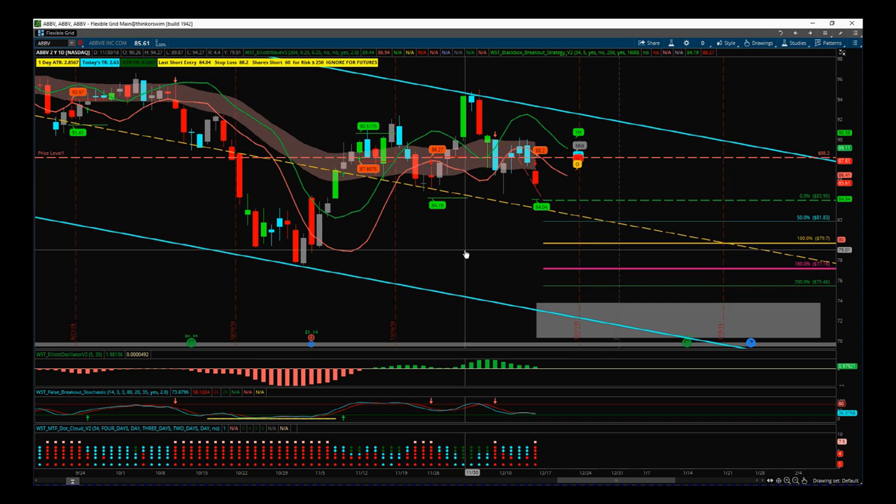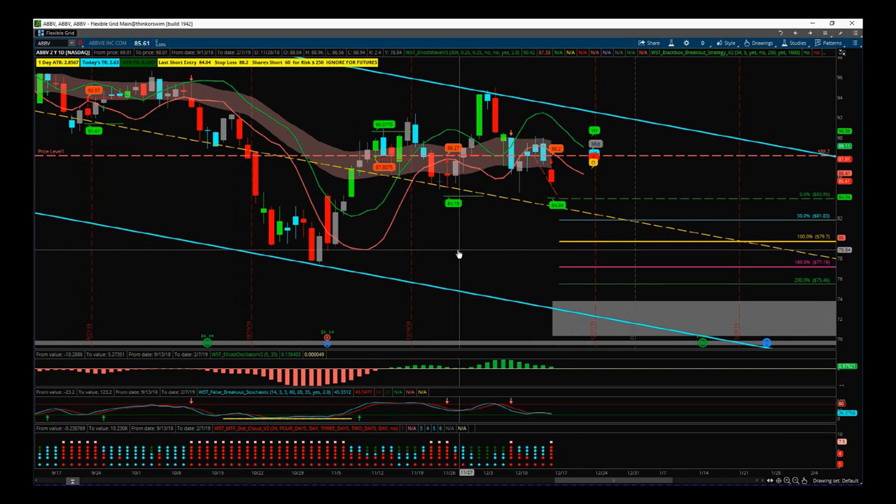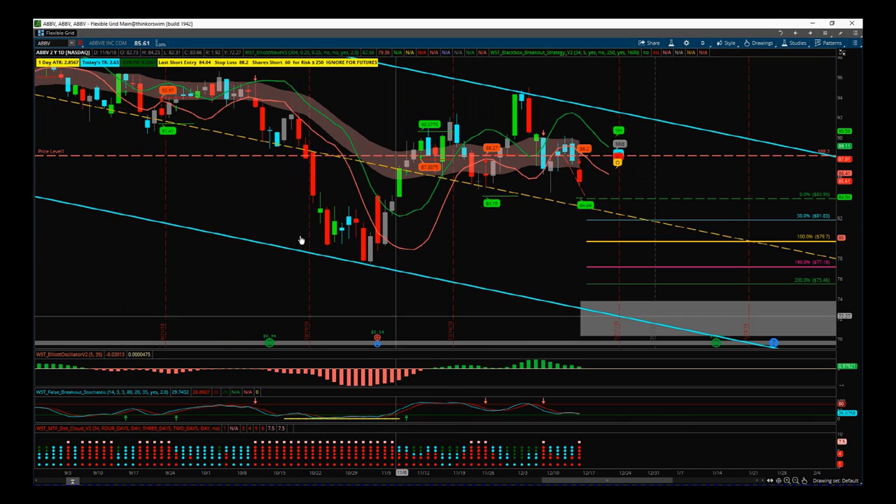This is our ThinkOrSwim version of our black box breakout indicator. We've just launched the NinjaTrader NT8 version as well, so take a look at that when you have time. That's it for today — have a great trading day, speak to you all tomorrow.